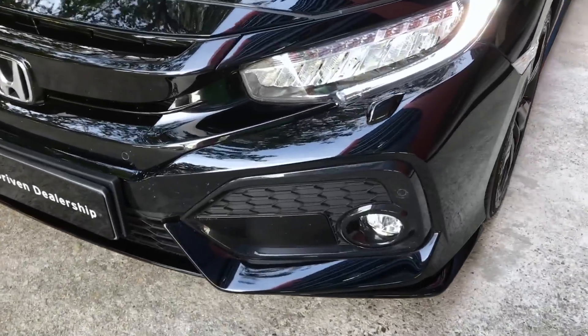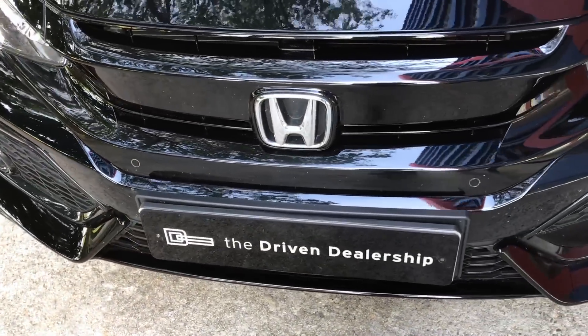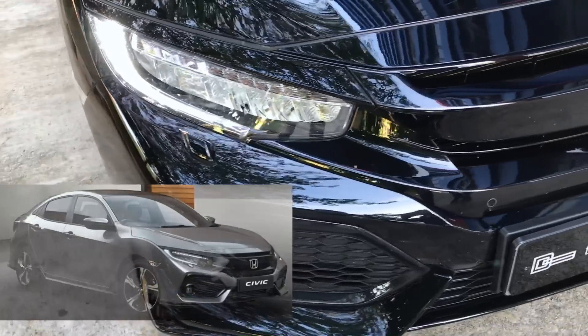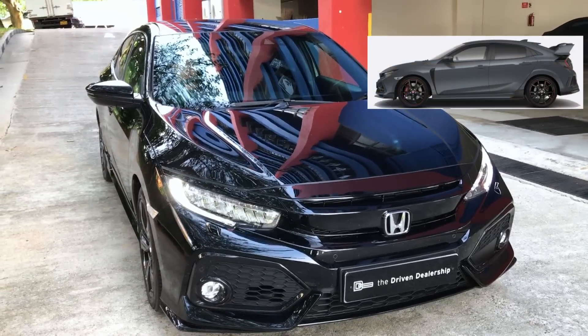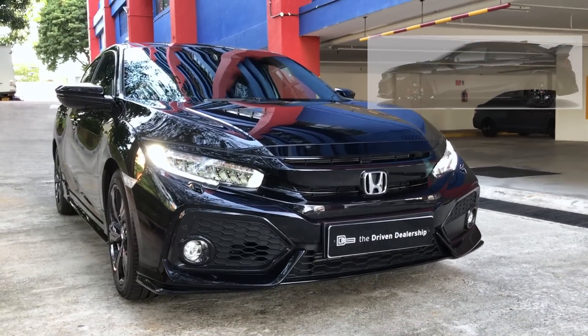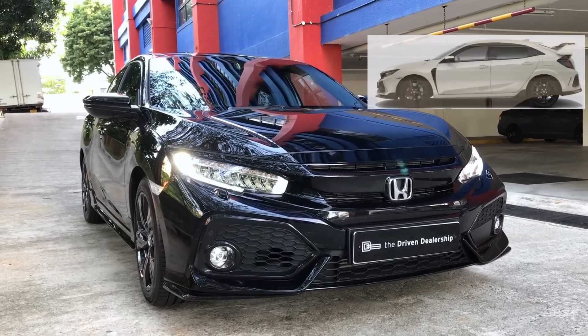The colour of this car is crystal black pearl, and there are a total of seven colours available for this model. They are sonic grey pearl, gunmetal, red, blue, pearl white, and silver. All colours are also available on the new 2018 Type R except for silver. The pearl white will however be replaced by Honda's signature championship white for the Type R.